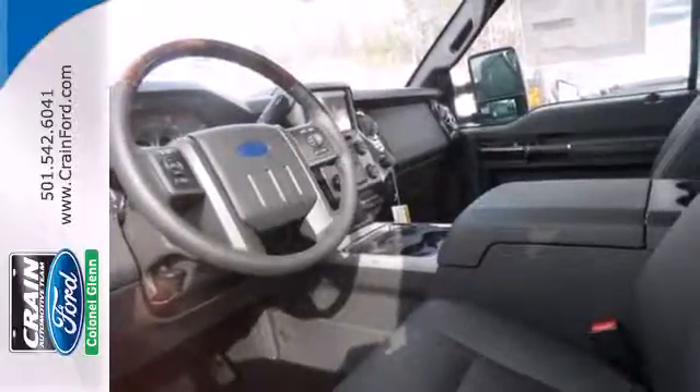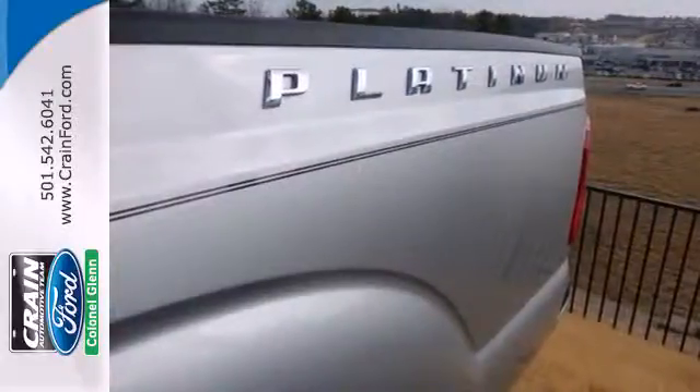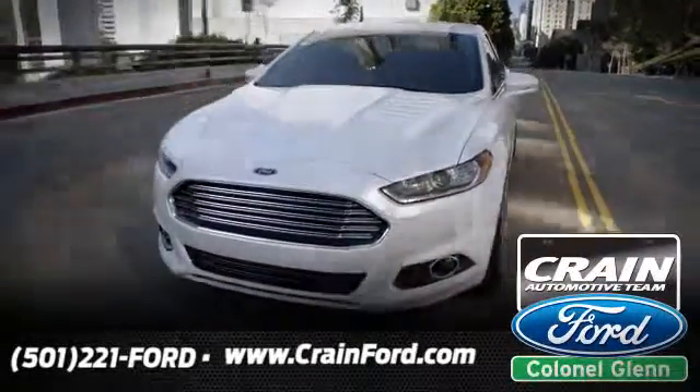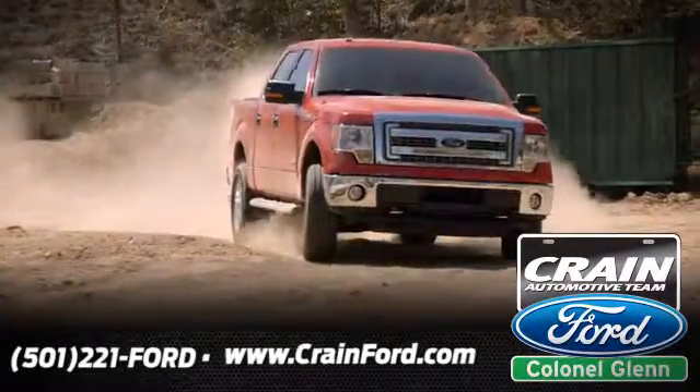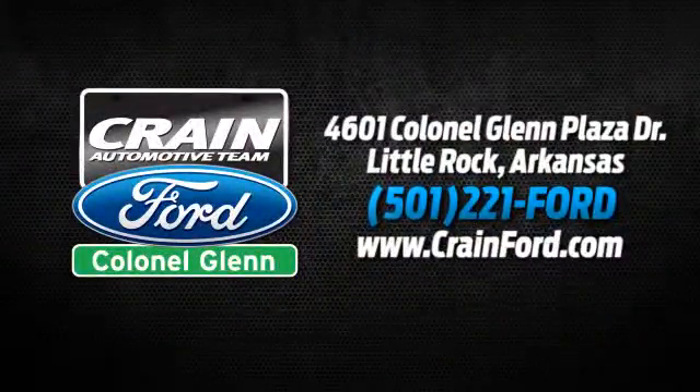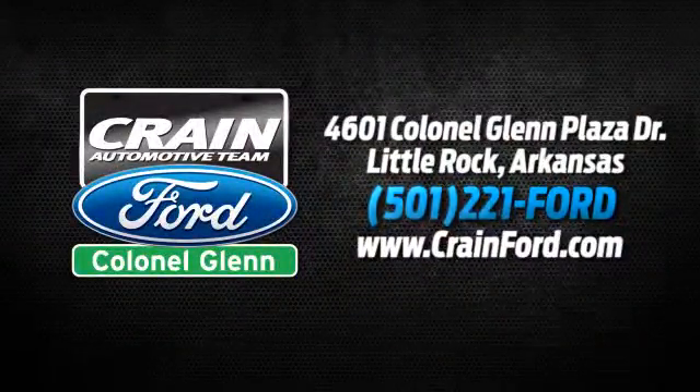This is a truck that works for you. Come in for a test drive today. Crane Ford Colonel Glenn — we look forward to meeting all your automotive needs. We're conveniently located at 4601 Colonial Glenn Plaza Drive in Little Rock, Arkansas.